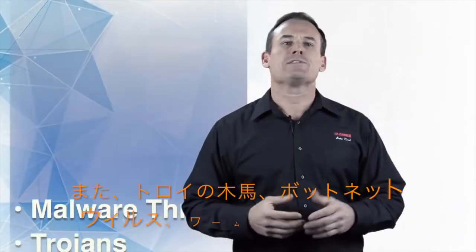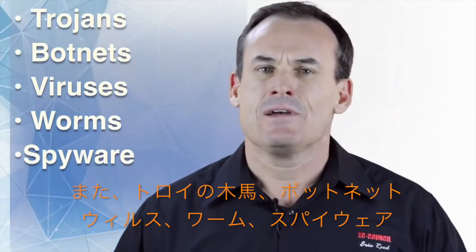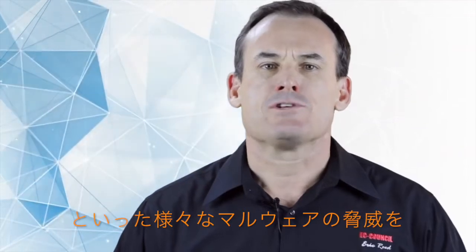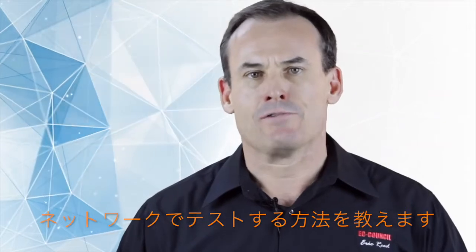We're going to take a look at all the various types of malware threats, use of trojans, bots, botnets, viruses, worms, and other types of spyware, and show you how to reconstruct those same activities to test your own environment.